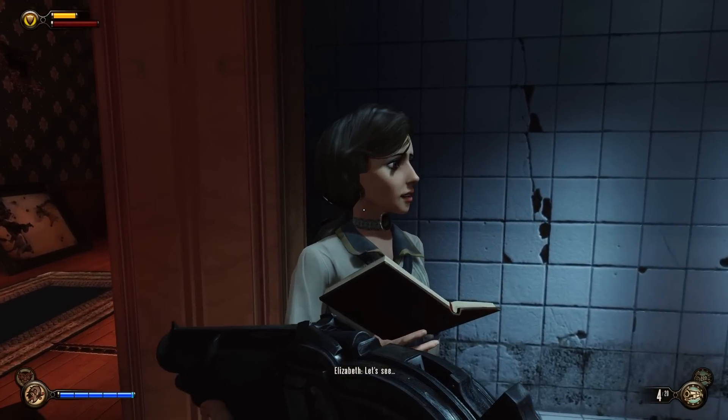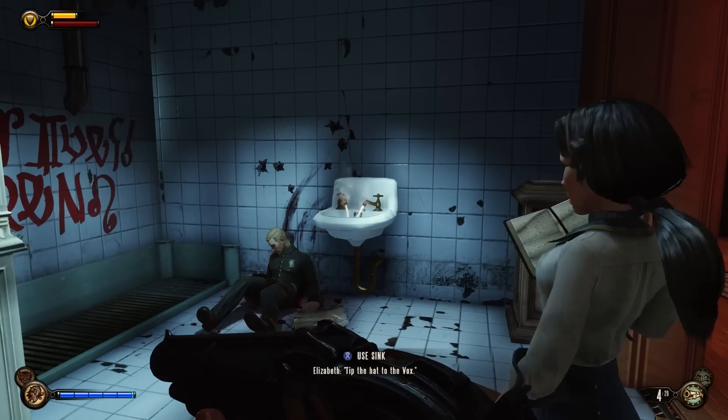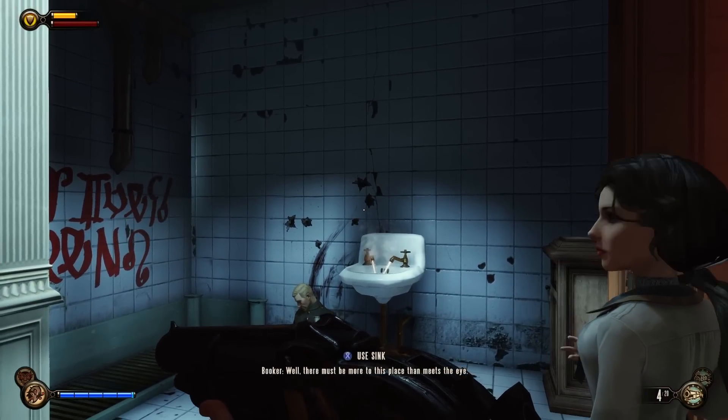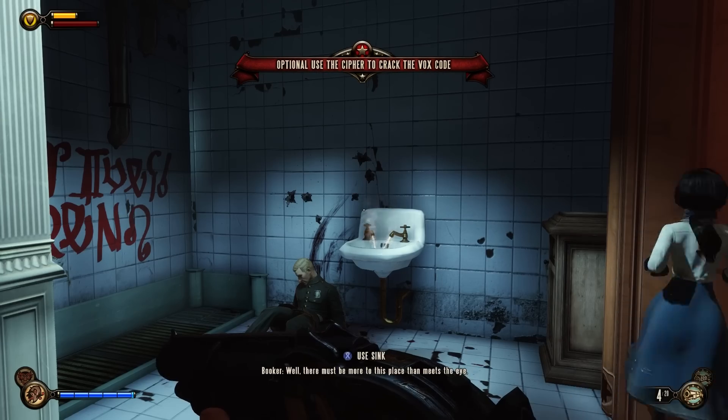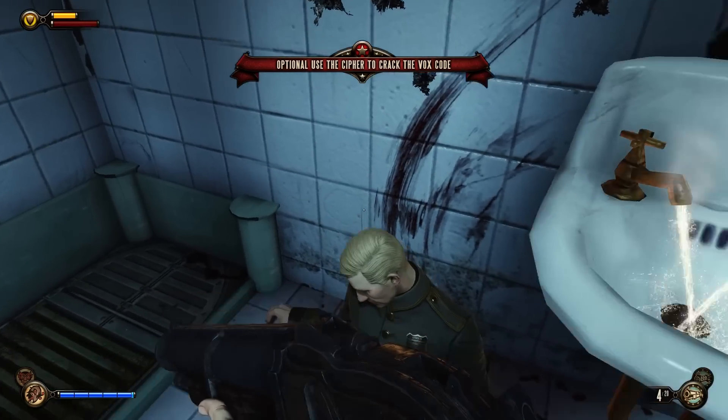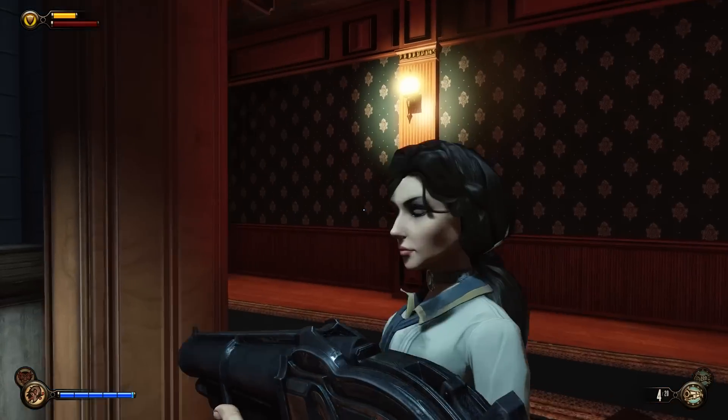Let's see. Tip the hat to the Vox. There must be more to this place than meets the eye. Use the cipher to crack the code. So we're gonna continue to crack the code now.